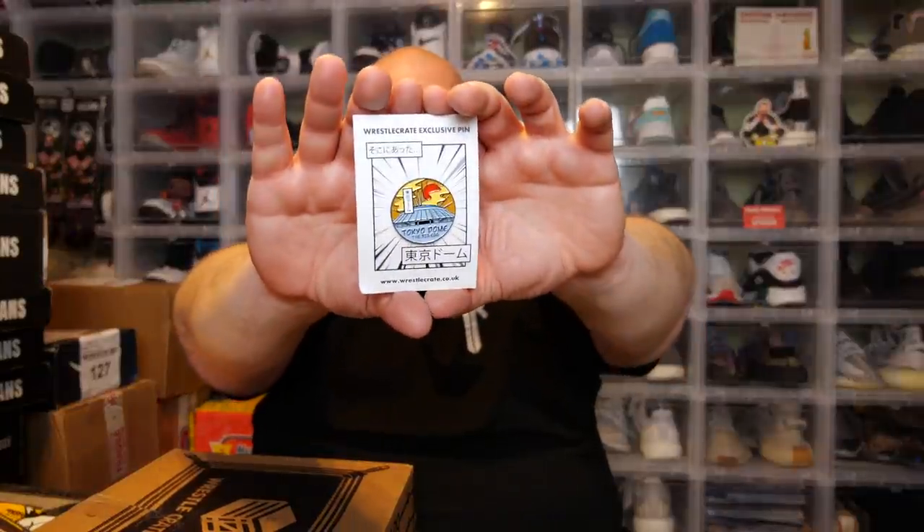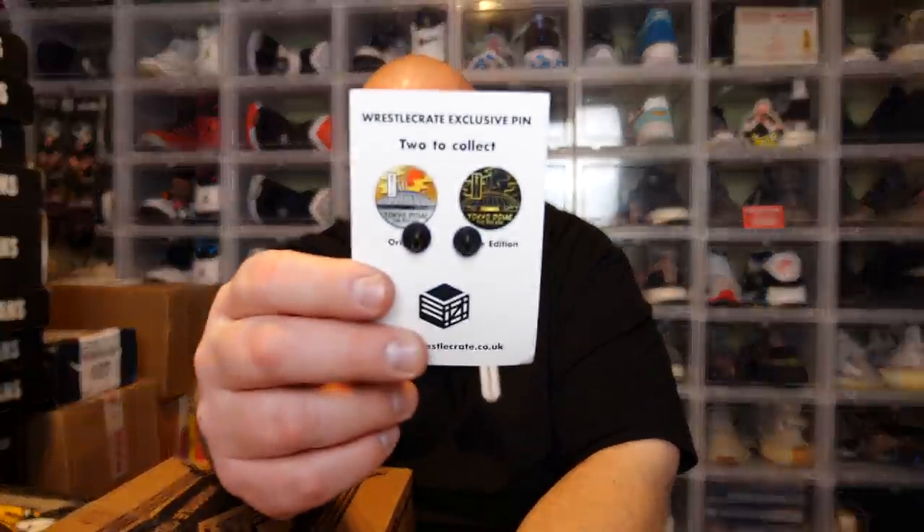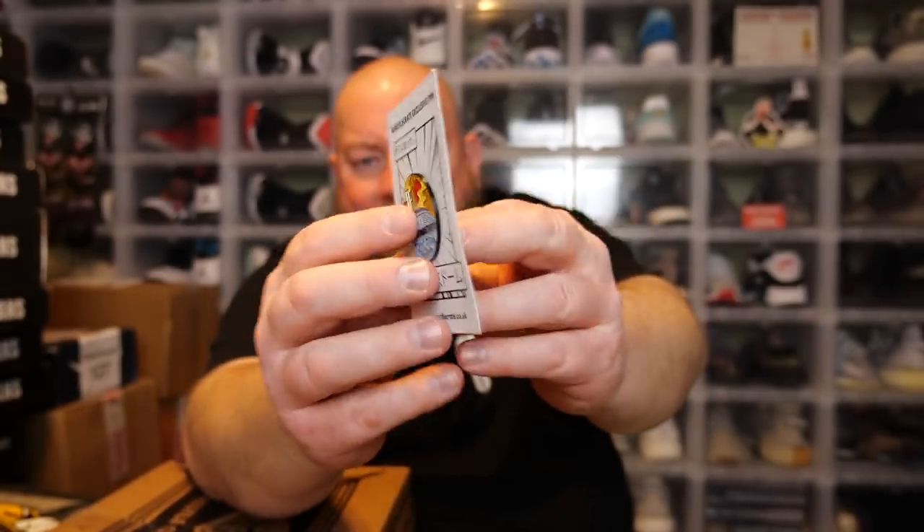Here's the monthly pin — let's see what we got. There's always a chase version too. We have the Tokyo Dome — that is a legendary wrestling arena. There's the original and there's a chase edition; the chase edition is like black and gold. We just got the normal Tokyo Dome pin — super cool for all the pin collectors out there.